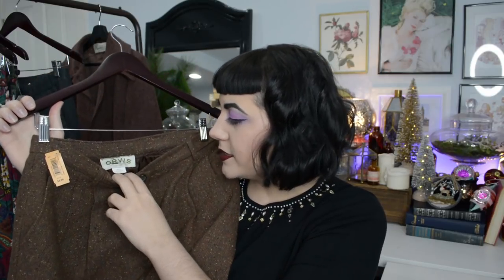And speaking of nice high-waisted wool trousers, I did find these nice brown tweed pants from the brand Orvis, which seems to be quite a nice brand — I found a jacket, almost like a riding style jacket, a little while back from them too. That one was too big for me so I did end up selling it in the shop. But these pants, luckily for me, did fit me. I pulled them off the rack and immediately fell in love with this tweed.